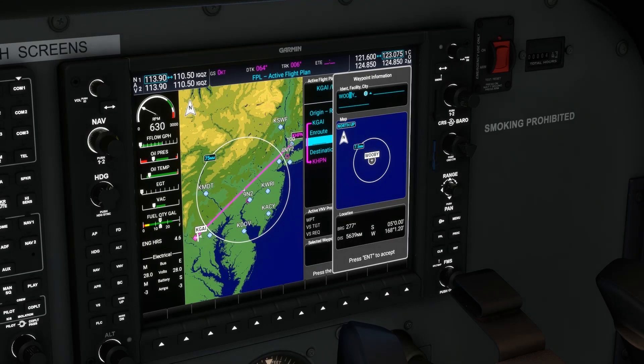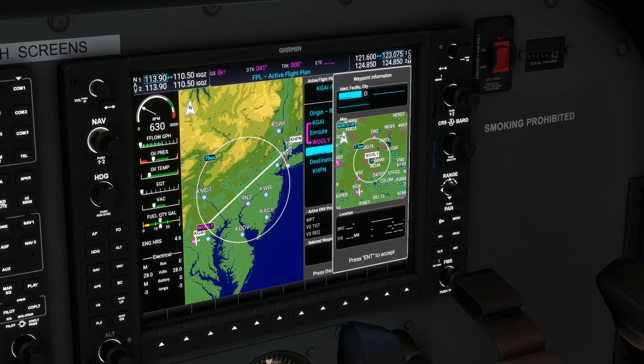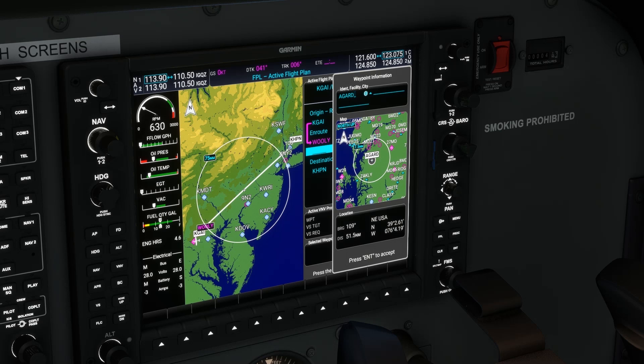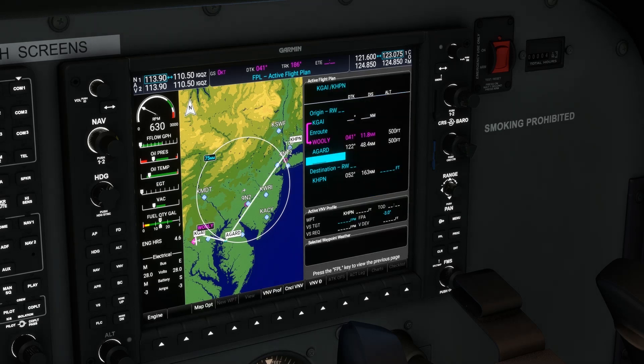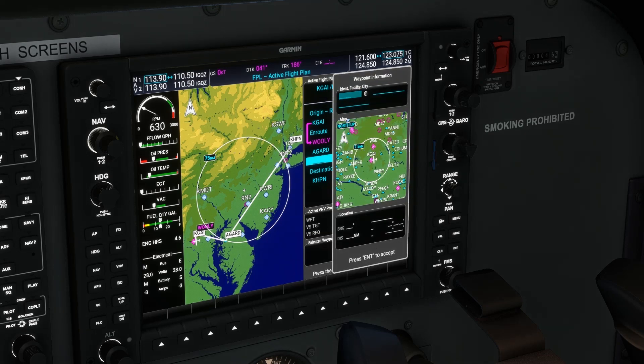It all begins with planning our route. We'd love to fly as direct a route as possible between our departure and destination to limit time and complications, but ATC may need us on airways, flying between certain fixes and perhaps on assigned departures and arrivals. So what does ATC want us to file? Well, as it turns out, it can be complicated unless you know what to expect.